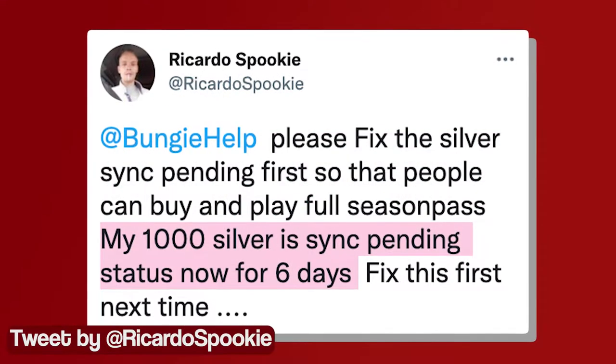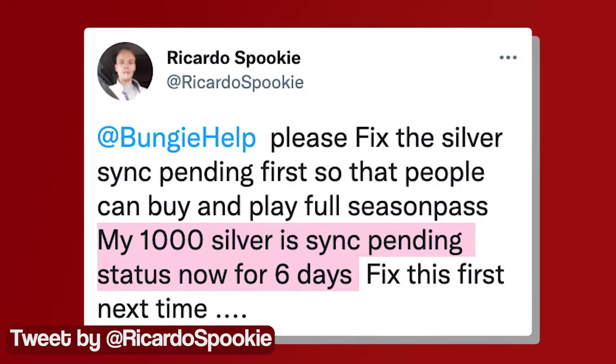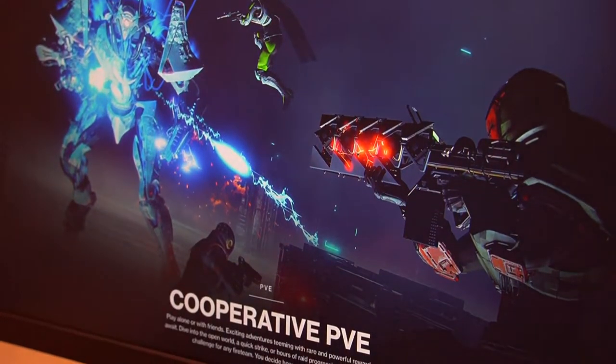Silver is an in-game currency in Destiny 2 that is used to purchase different items or things like the season pass. However, many players are unable to use this currency to buy items because of the silver sink pending issue.